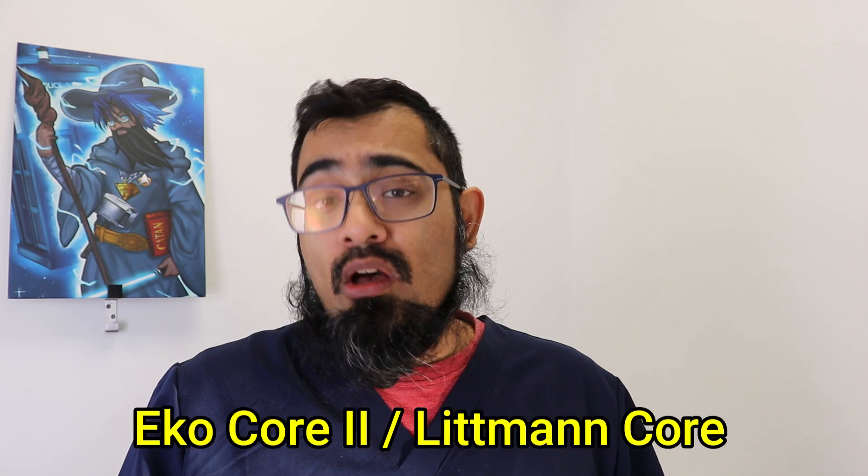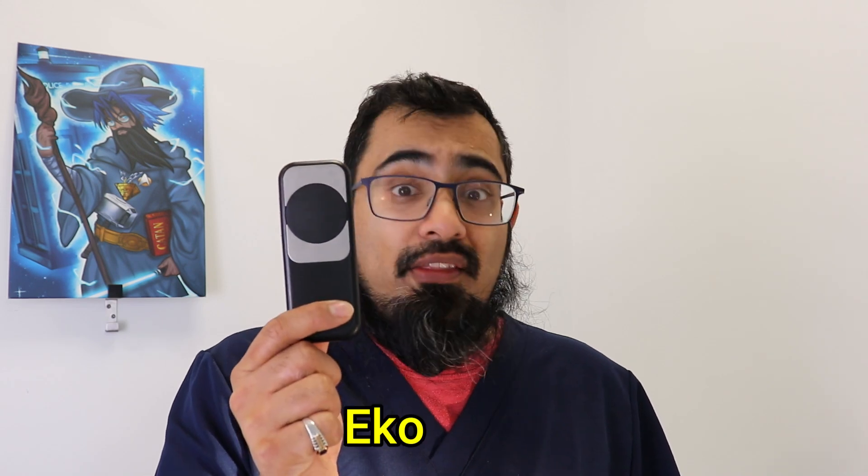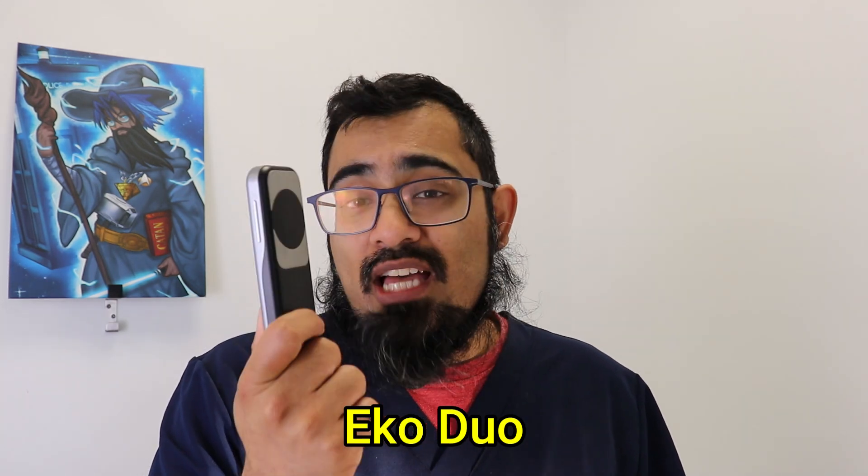If you want that first class experience and a really good quality piece of equipment, in my view you can't do better than the Eko Core 2 — or as it's now called, the Littmann Core, which is this stethoscope right here. It's got an amazing module that adds audio enhancement, Bluetooth capabilities, and superior sound quality — basically like HD sound compared to standard definition. You could also go for its big brother, the Eko Duo, which has a built-in ECG monitor.